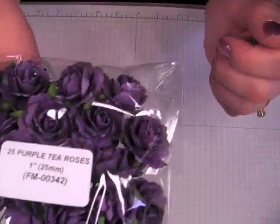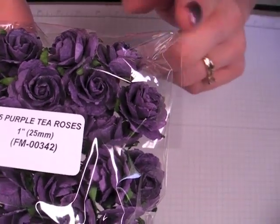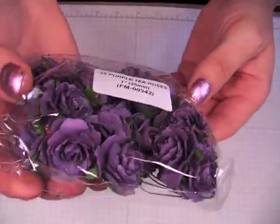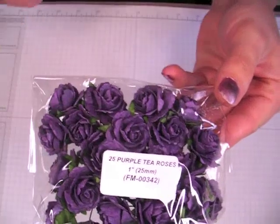A lot of it was just replenishing supplies, but I did try a few new colors on some things like this pack of tea roses. The item number is FM00342 and you get 24 purple. I have the tea roses in other colors and I really like them, but I hadn't tried the pretty color purple.